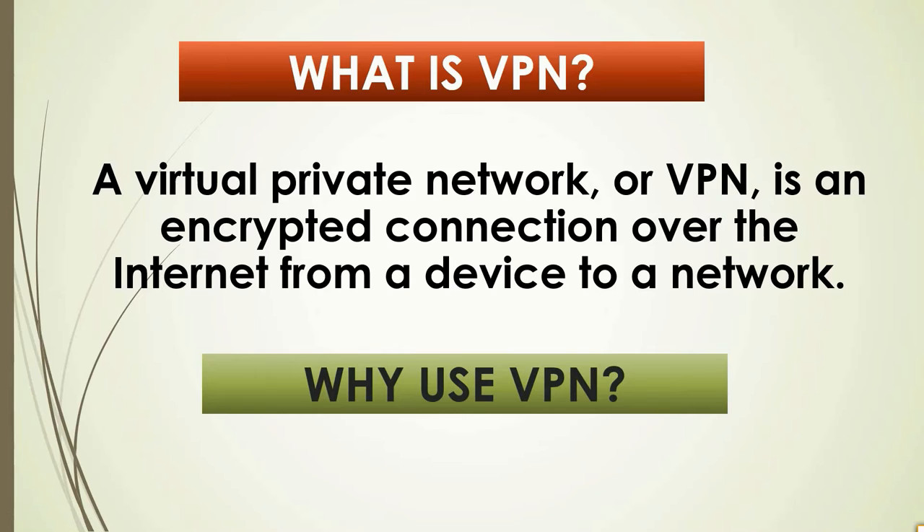One important point you should know is that a VPN will not make you completely anonymous. Websites use trackers and cookies to tailor their services to your specific needs, storing details about you such as your name and geographical location, which can be used to identify you even when you are using a VPN.